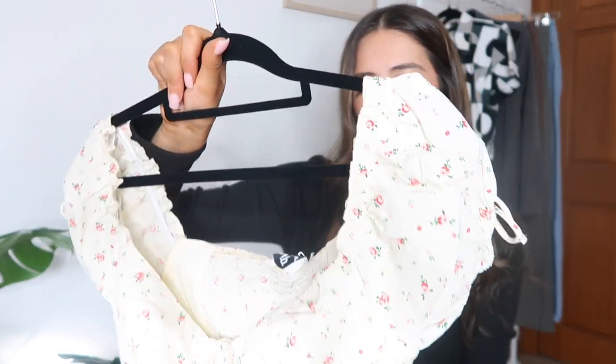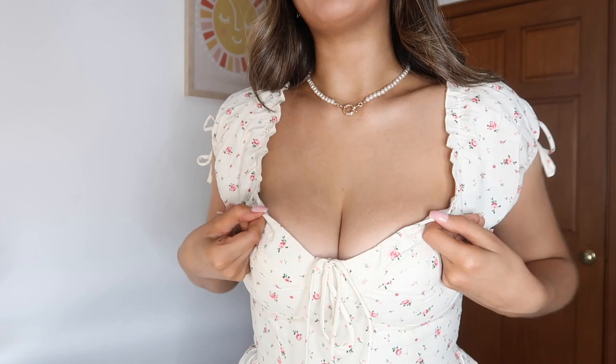I got this in a size 10, which is a US 6. Here it is on — how cute is this little top! I'm not wearing a bra with it and it still looks really supported. It has little elastic bits so it stays in place. I'd probably wear it with jeans or little black pants rather than a miniskirt. The elasticated back is so comfy — they've really nailed this top.